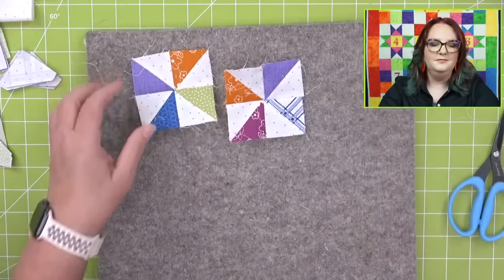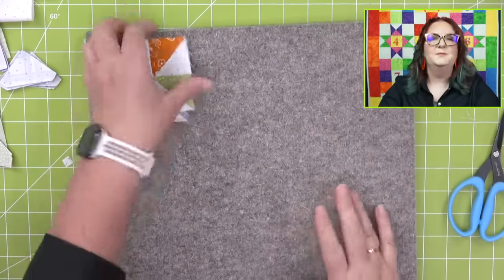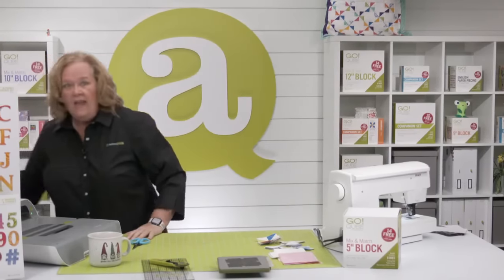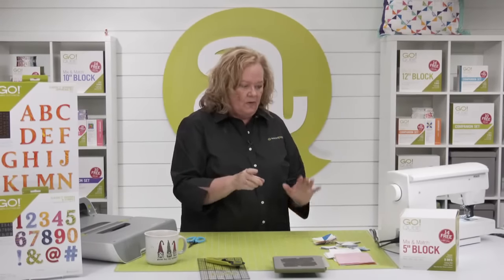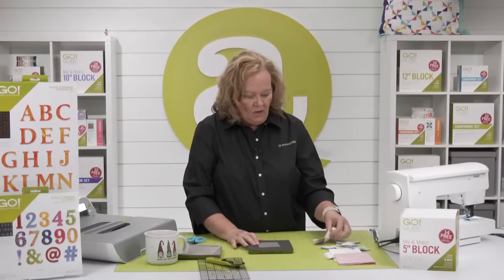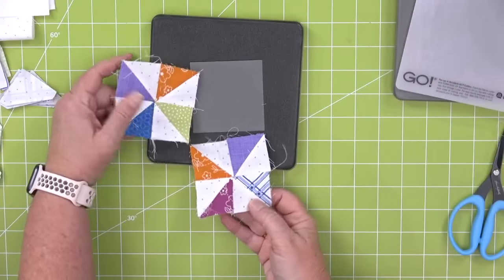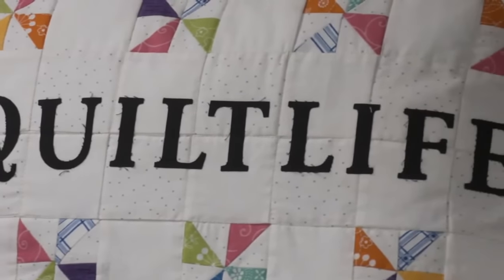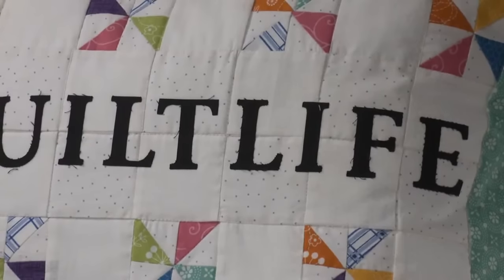I've been pressing my seams open so my little pieces lay flat. Now I have my two pinwheel blocks. I cut and sewed all of my pinwheels in the time Emily and I have been talking about hashtags this morning! Now we're going to do some background squares. The background squares in this particular quilt are white and they go opposite the pinwheels to make a four patch.